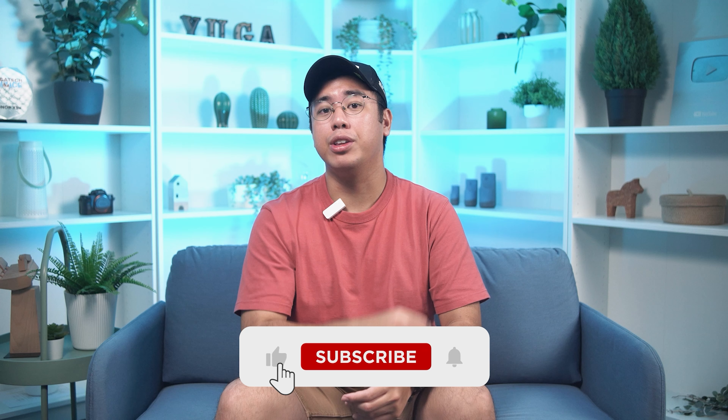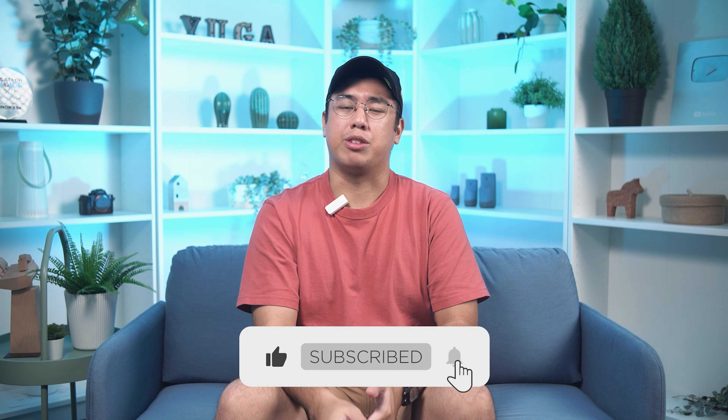And that wraps up this quick list. Among all of them, which one would you get? And more importantly, which do you think is the best buy in this price range? Whatever the case, share your thoughts in the comments below. If you enjoyed this video or found it helpful in deciding your next phone, do drop a like and subscribe to watch more.